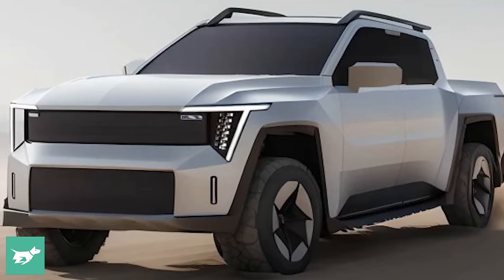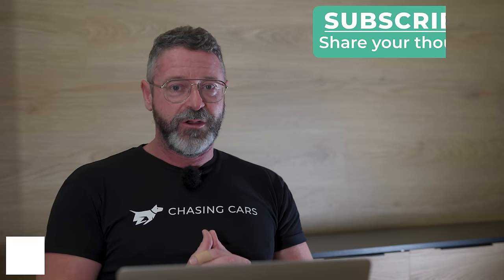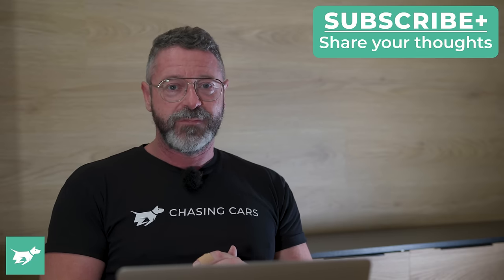So at this stage, watch this space. This ute might be late to the party, but it is not going to come in quietly. It's going to come in with as broad a range as possible and then infill with powertrains from there. Kia Tasman — you'll be seeing a lot of those on the road in 18 months' time. Thanks for watching.